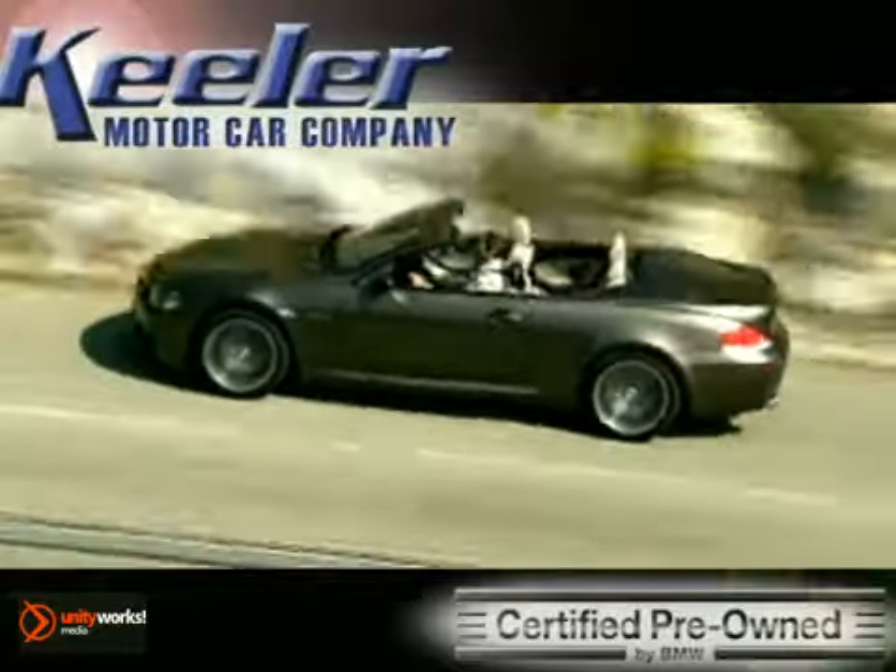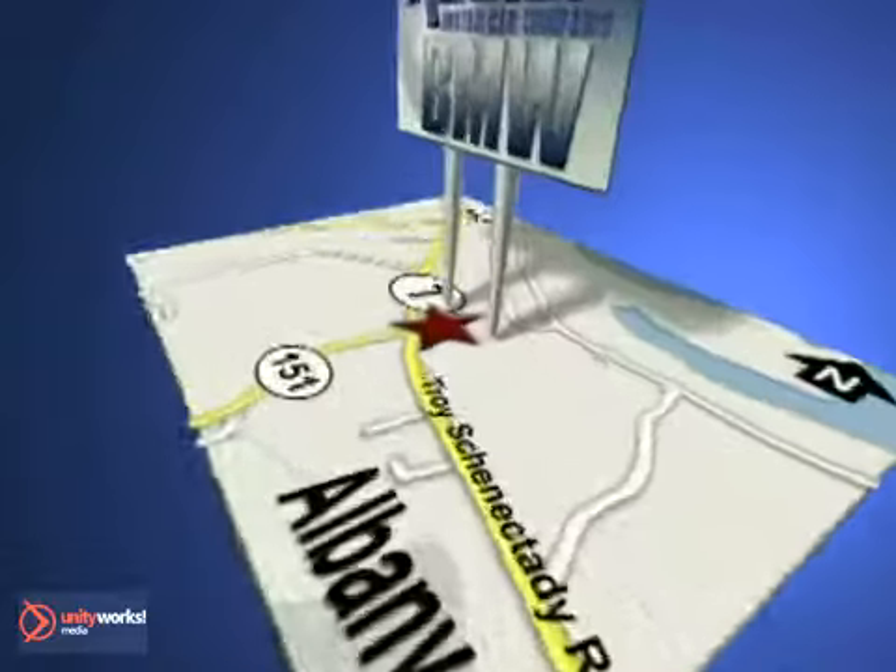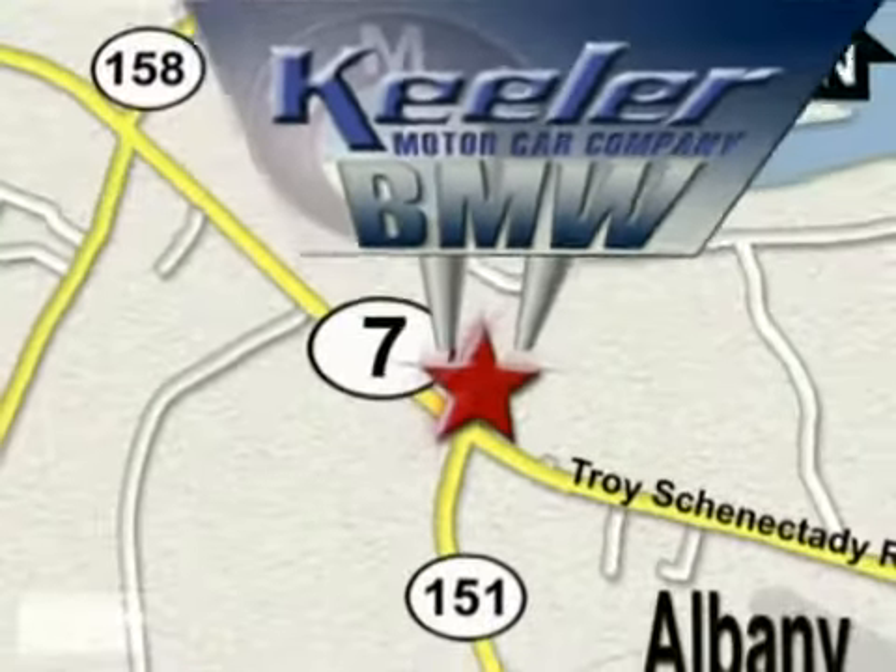Call us today to schedule a test drive. We're conveniently located on Route 7 in Latham, New York, just west of the circle. See you next time, and don't forget to subscribe.